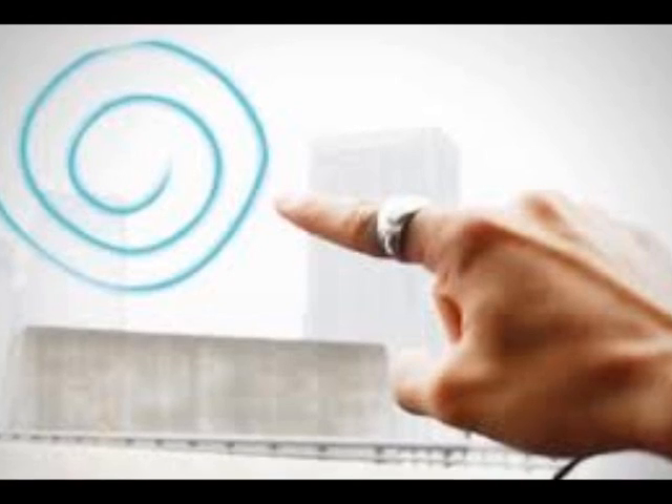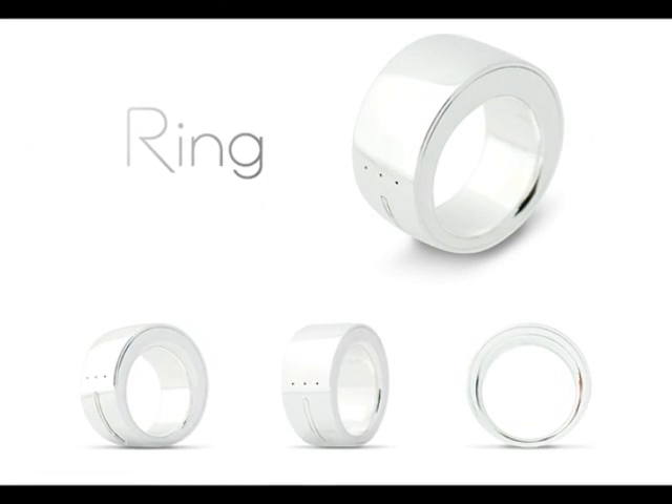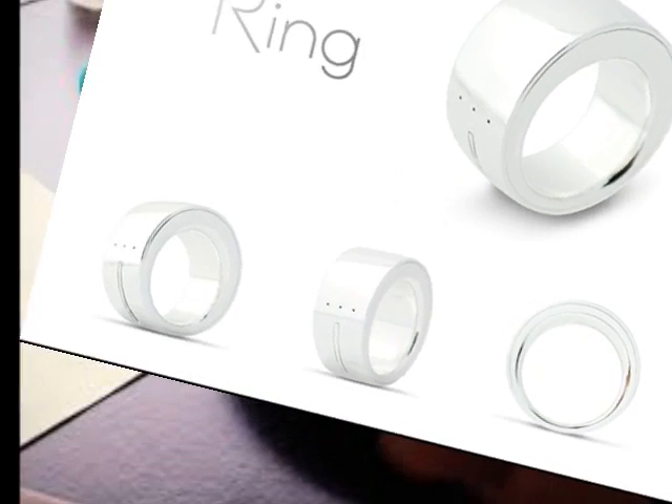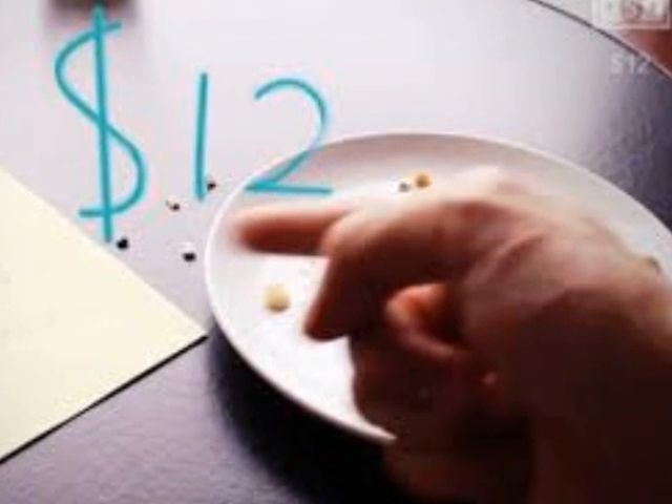Ring also comes with text transmission that lets people write messages by drawing letters with their finger in mid-air. It was created by California-based firm Logbar, CEO Takuro Yoshida, and is expected to go on sale in July. Early versions of the device can be pre-ordered for $145.87.